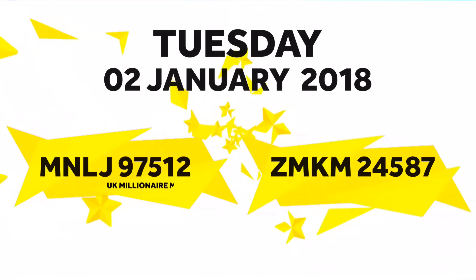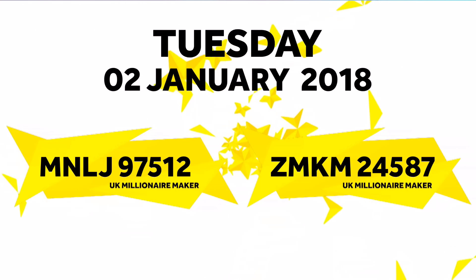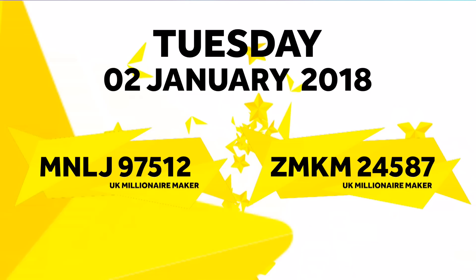Now for tonight's UK Millionaire Maker codes. That was tonight's Euromillions draw, with UK Millionaire Maker.